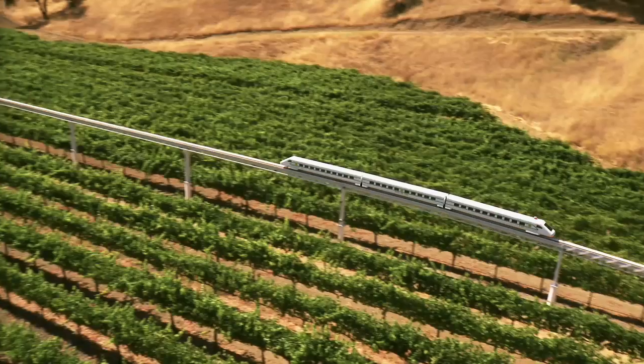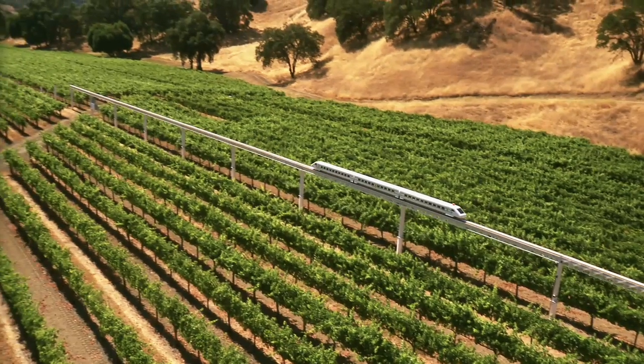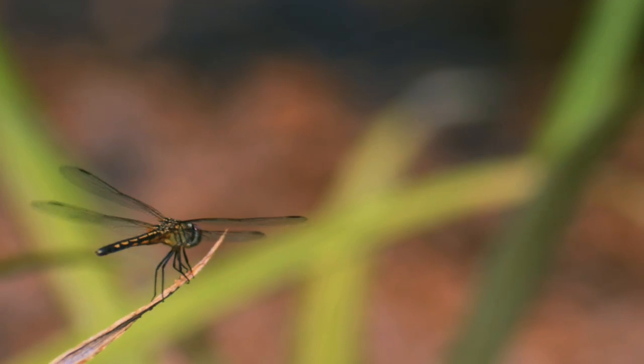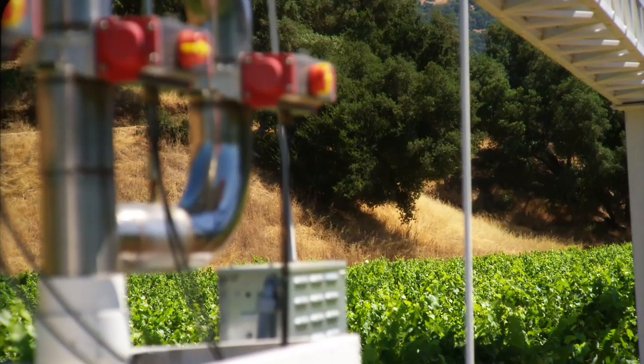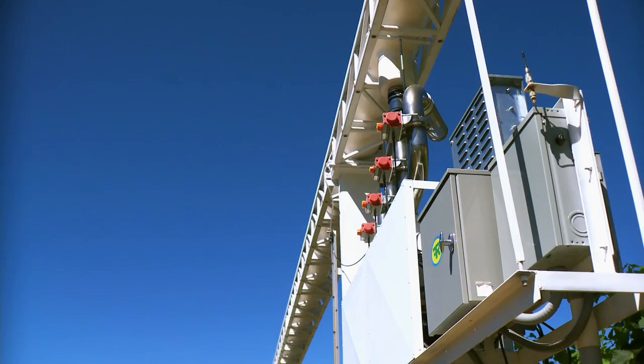Unlike conventional trains, Vector does not depend on traction, so it accelerates faster and climbs steeper grades — up to a ten percent incline — smoother, more efficiently, and more comfortably. But more than anything, what makes Vector a great new direction in transportation is its green technology: it's quiet, clean, lightweight, cost-effective, and energy-efficient.